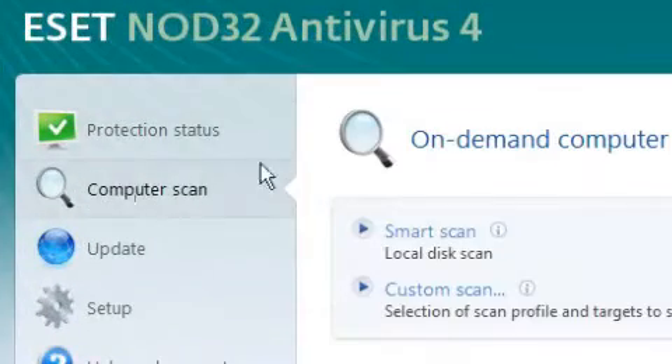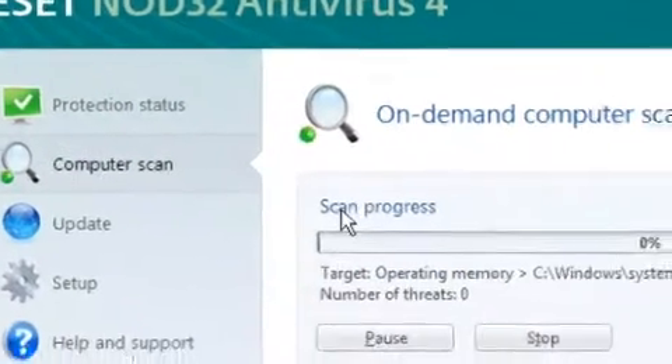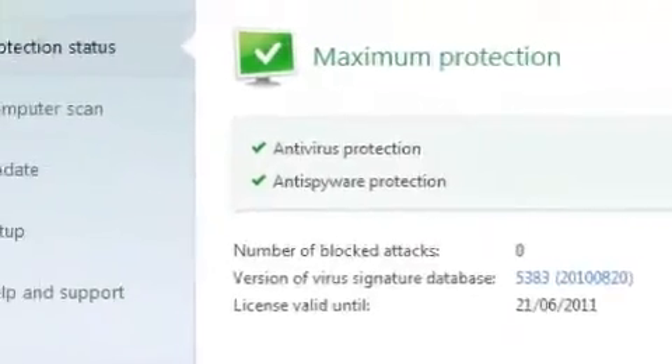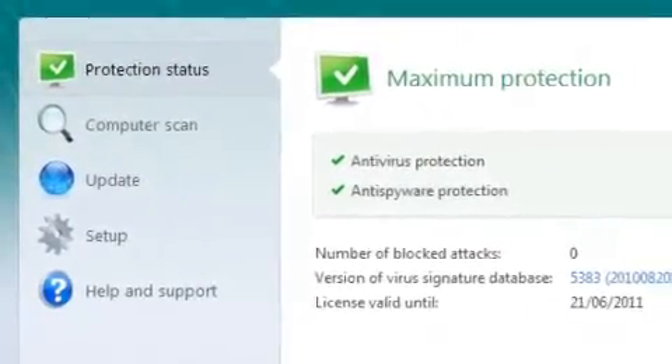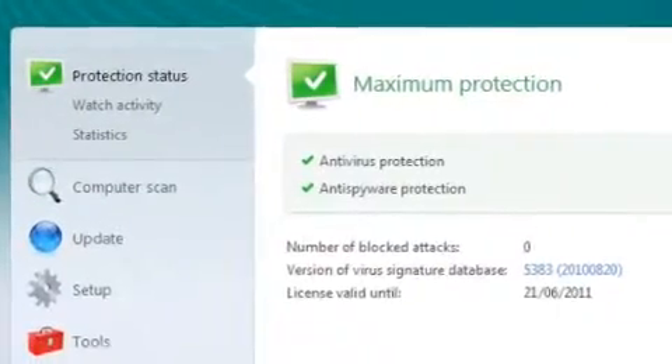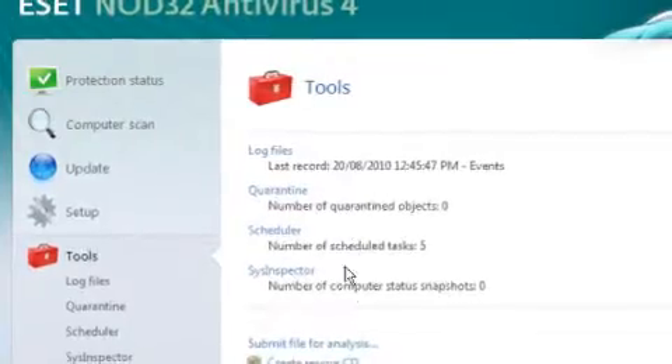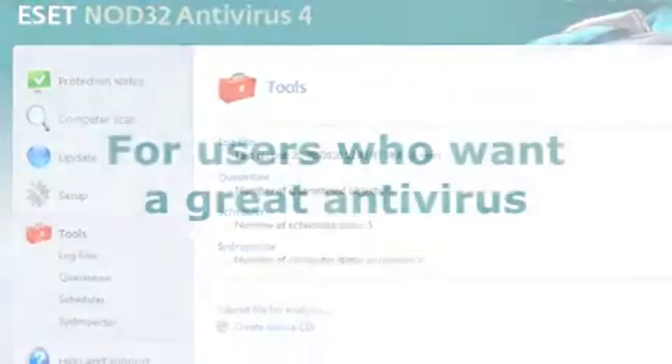Nod32 doesn't give you a bunch of unnecessary information that only serves to confuse most users. However, for more advanced users, Nod32 does have an advanced mode that gives you much more information and additional options. For Kaspersky users who are used to seeing graphs of everything, Nod32 may not be the program for you due to Nod32's more simplistic attitude.